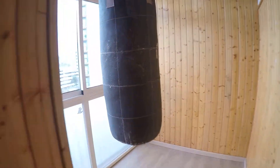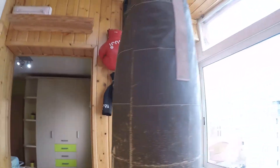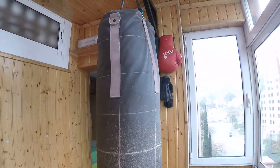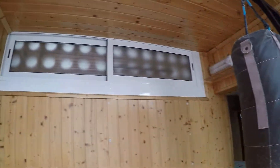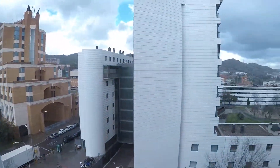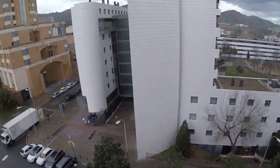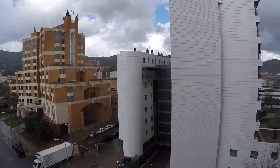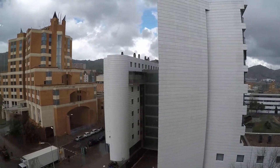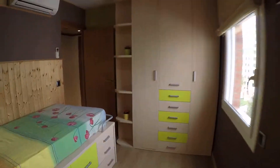And here we have the playroom. The owner likes boxing, so it has all the boxing stuff. There's a window here — it's raining a bit now. There are the views to the other side of Barcelona.